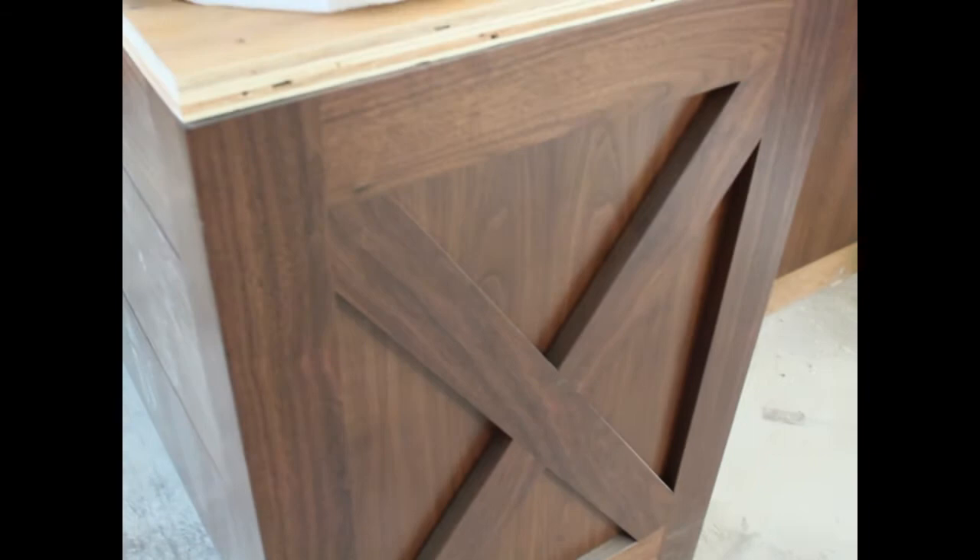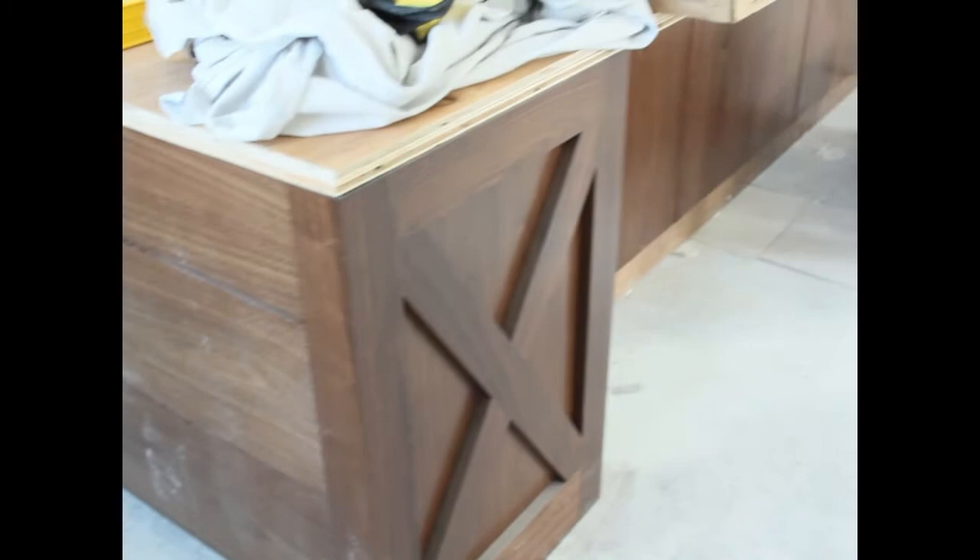The island is kind of cool — it's a walnut island. Everything else is paint grade, but the island has a cool little thing with a little X panel on it. It's got a farm sink, and we'll just take a look at it and see if it's something you might want.